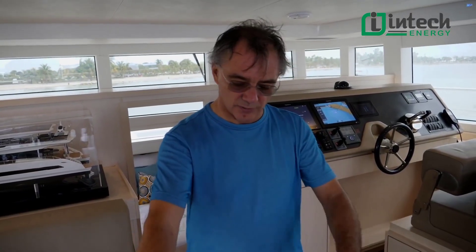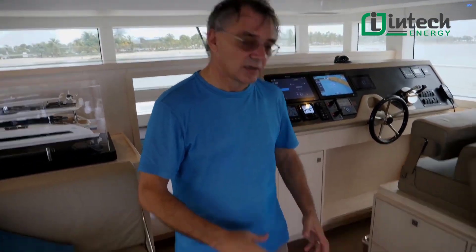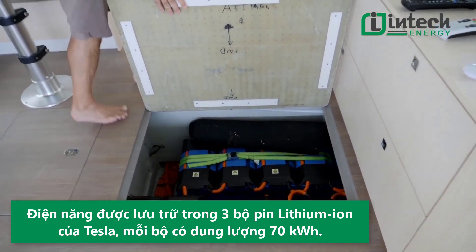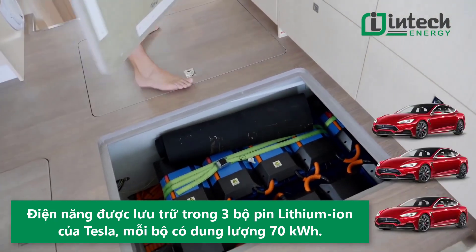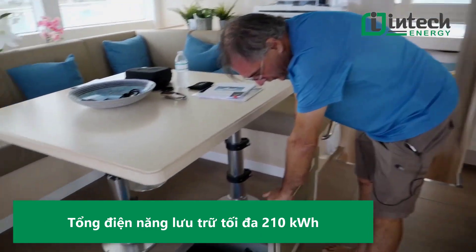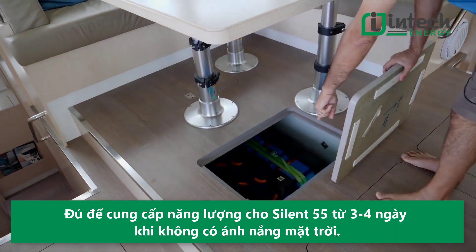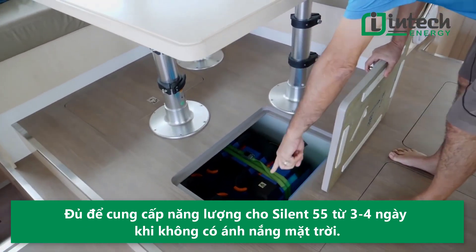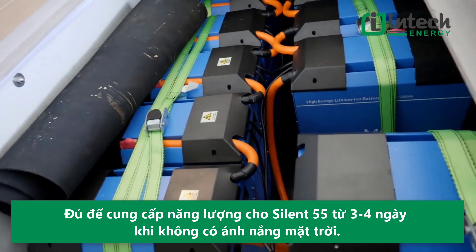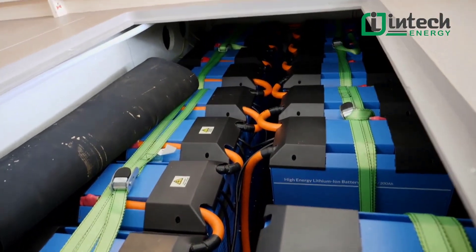On the boat, we have three battery packs — one, two, and three. Each of those battery packs is 70 kilowatt-hours, so it's like a Tesla for each pack, giving us 210 kilowatt-hours of energy total. When you're at anchor, we can live off those batteries for a very long period of time — three or four days without sun.